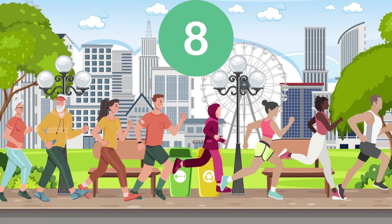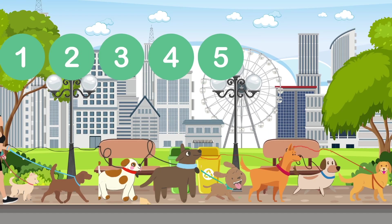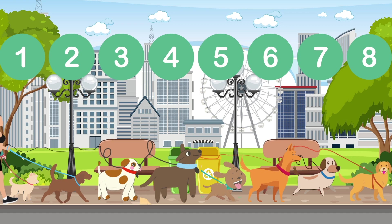8! 1, 2, 3, 4, 5, 6, 7, 8. Dogs walking! 8!